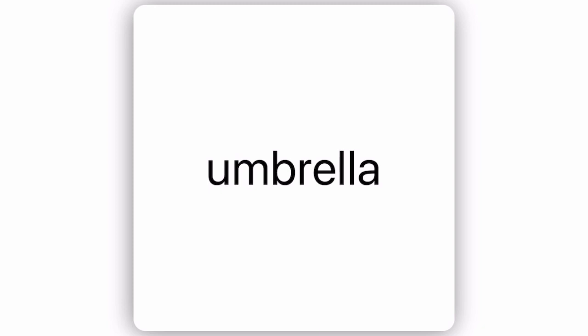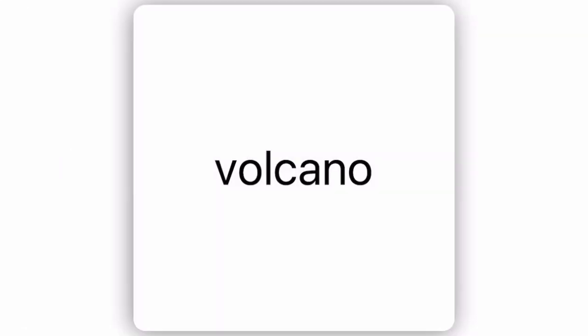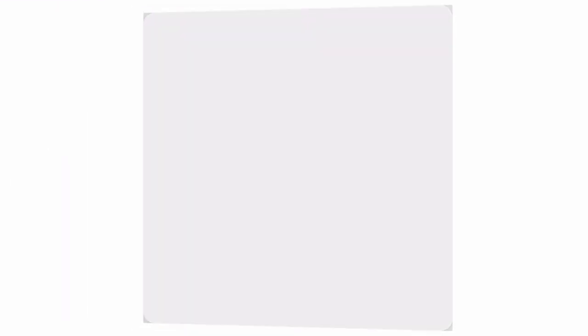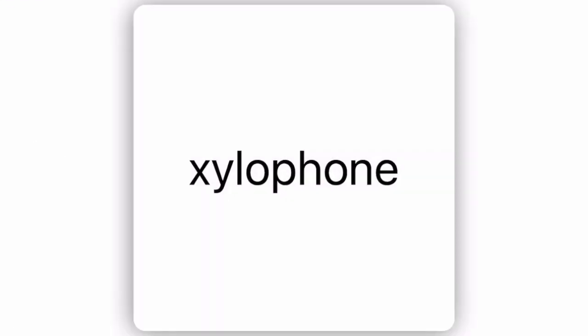U for umbrella. V for volcano. W for whale. X for xylophone. Y for yo-yo. Z for zebra.